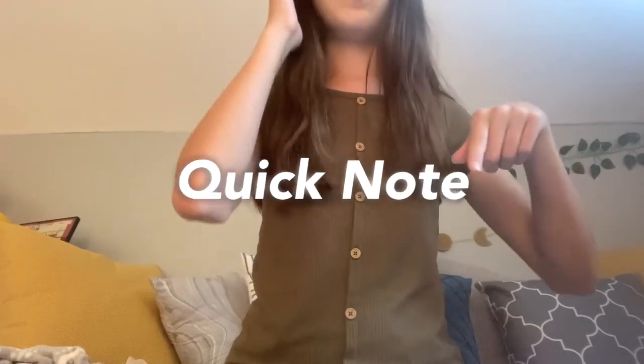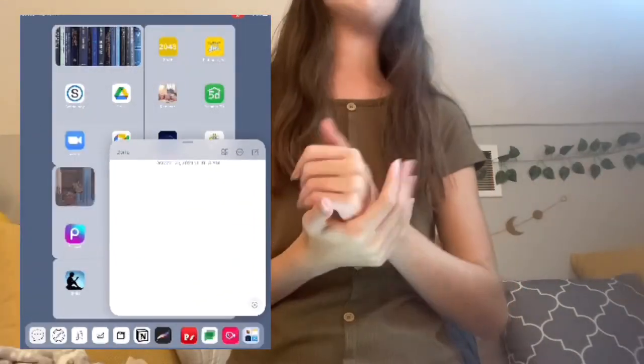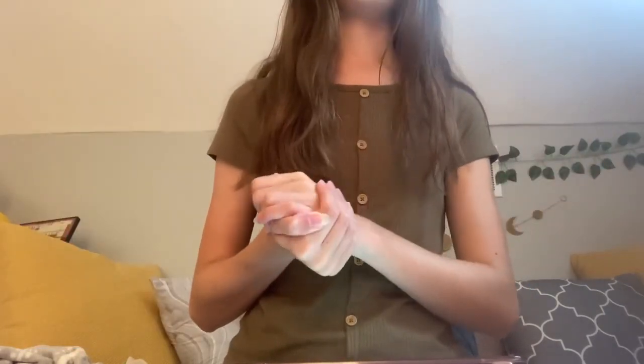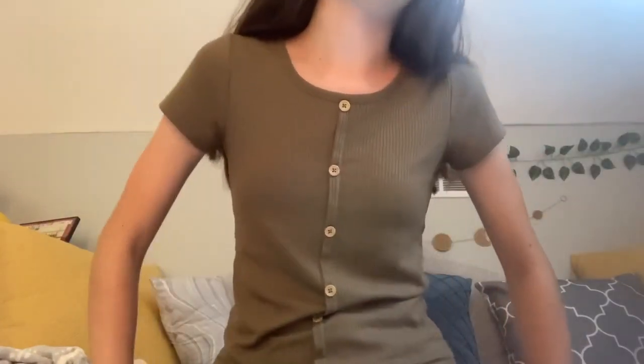Another feature I really like is called Quick Note. Swipe up from the bottom right corner of your iPad screen and a Quick Note opens up — you can write in it, draw on it, and it saves directly to your Notes app. It's a super easy way to jot something down whether you're on a website or in a document. Just swipe up, write your note, and dismiss it when you're done.